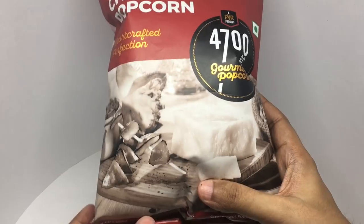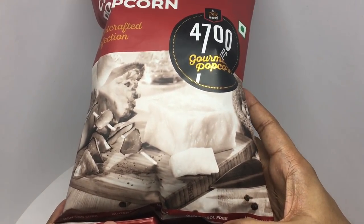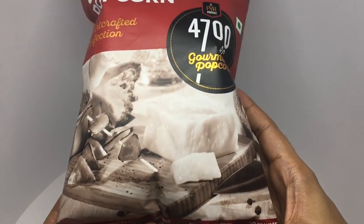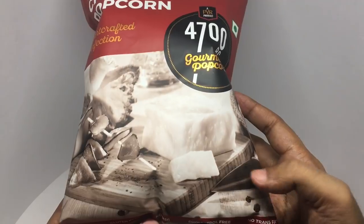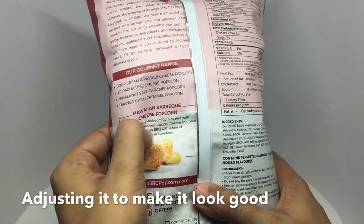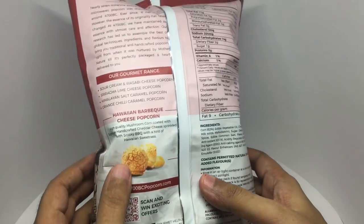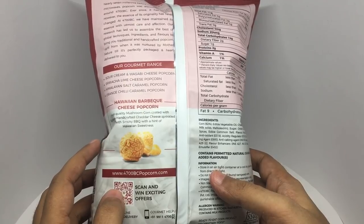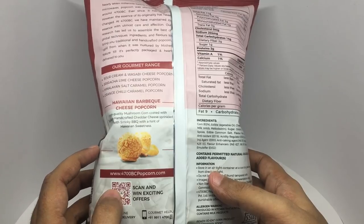It's non-GMO corn, gluten-free, no MSG, cholesterol free, and no trans fat. It features high-quality mushroom corn coated with cheddar cheese, sprinkled with smoky barbecue and a hint of Hawaiian sweetness.